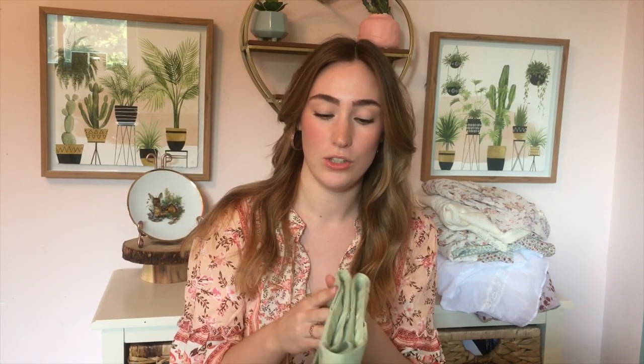So one of the first things that I wanted to show you guys was these shorts that I got. These are so cute. I don't normally buy a lot of green, but I saw this color and I was really attracted to it because it's sort of like a more pastel green, and I love the way that I look in pastel.